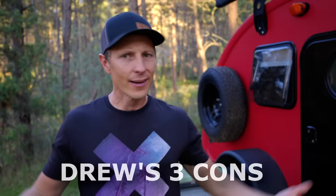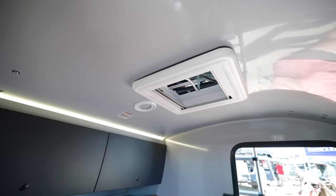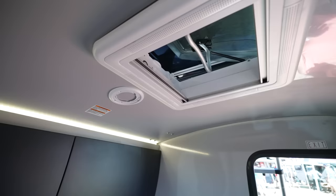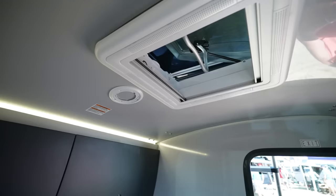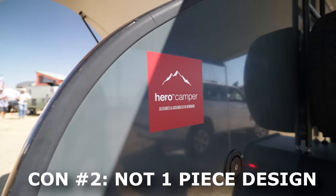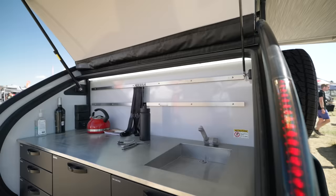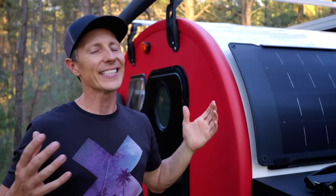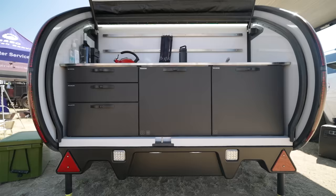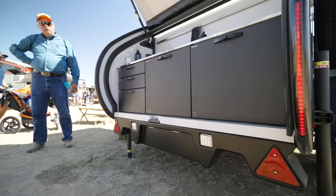First con: where's the fan? A fan isn't absolutely necessary, but without one at lower elevations in the heat of summer you can't force hot air out and bring cool air in. That said, adding a fan to the rooftop vent would be an easy DIY project. Second con is build construction — it's built with glued and screwed panels instead of a single-piece fiberglass shell that many composite enthusiasts prefer. However, even if seams were to separate, because the materials are composite, you wouldn't risk rot, mildew, or other costly damage like traditional construction.